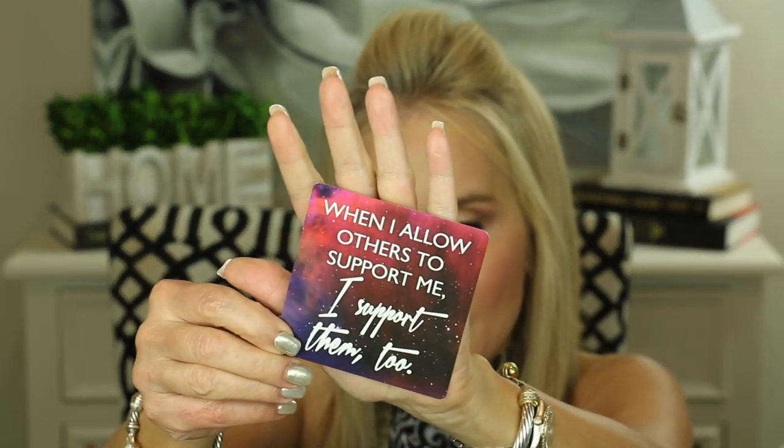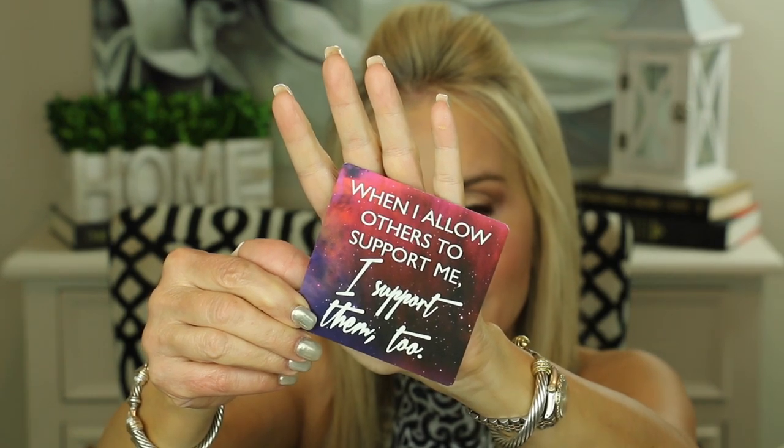I always like to leave you with a little thought for the day, and I've been reading from these Miracles Now cards from Gabrielle Bernstein. Today's card says: 'When I allow others to support me, I support them too.' I absolutely love this card — it's something that is very hard for me, and probably hard for you too. Why is it that as women we're always trying to help others, but when somebody wants to do something for us — give us a gift, a compliment — it's hard to accept that support?